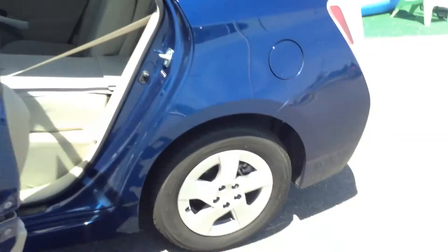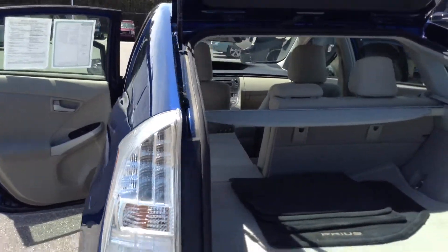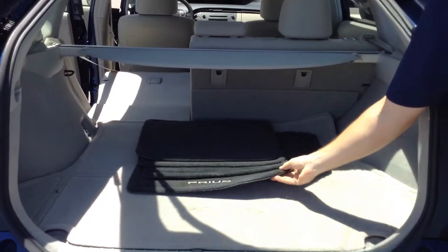Now I want to show you the back of the vehicle. It has spacious second-row seating, and I also want to show you the trunk space of the Prius — very spacious as well, and your floor mats are included.